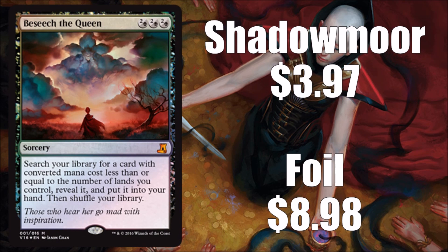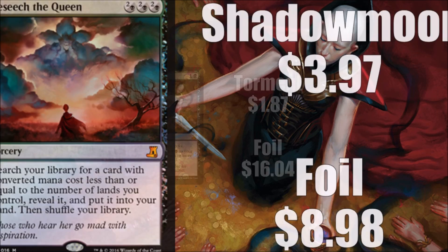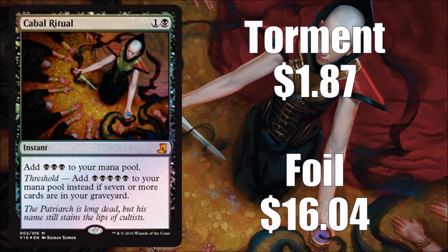Let's start with the first card: Beseech the Queen, originally from Shadowmoor. If you want to pick up an original version, it's only about $4, and foil runs about $9. So it's a fine inclusion but nothing super special.